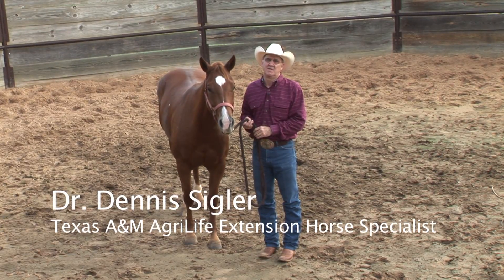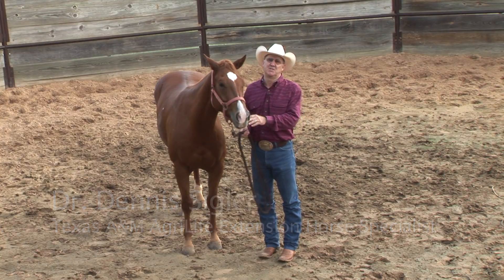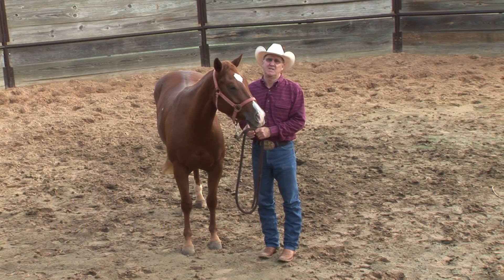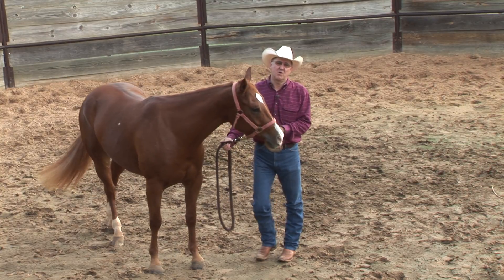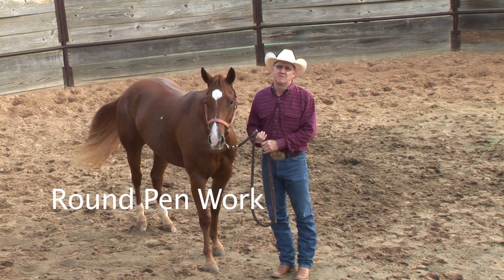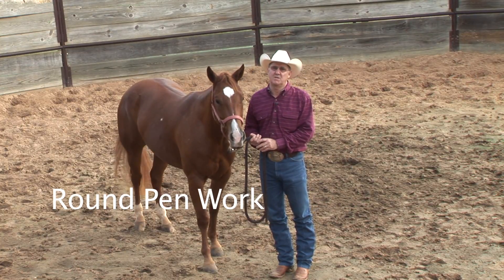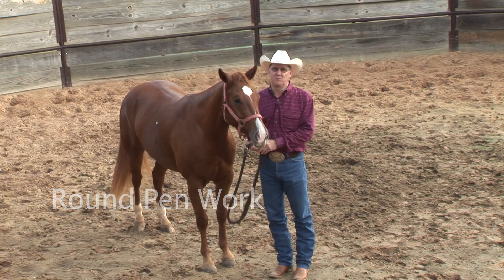Howdy, I'm Dennis Sigler. I'm the State Extension Horse Specialist for Texas A&M AgriLife Extension. This is a series of training videos and we're going to start with talking about starting the young horse in the round pen, ground driving and ground work, and then we're going to progress all the way through to advanced performance maneuvers.